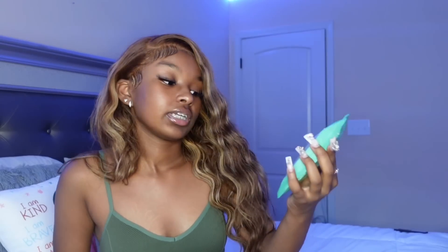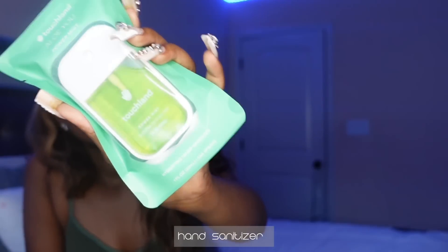Next I have a Touchland Power Mist hand sanitizer. I bought one of these in March of this year and I love this thing. You just pull it out, mist, spray, and then you're done.